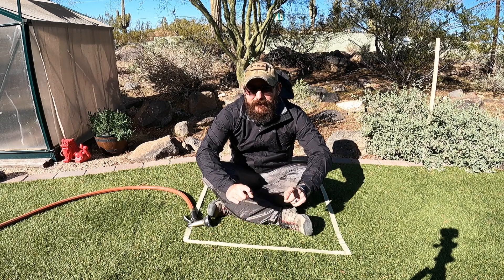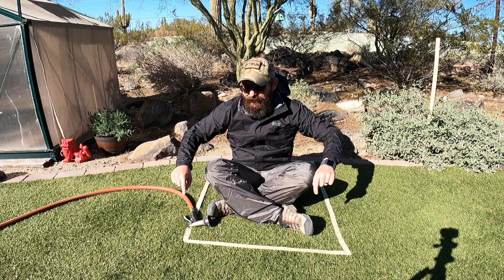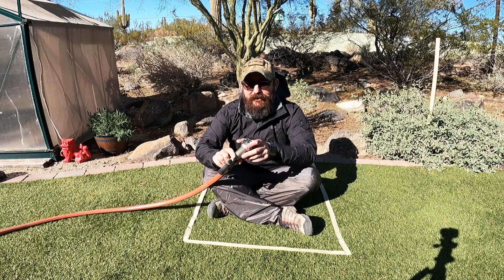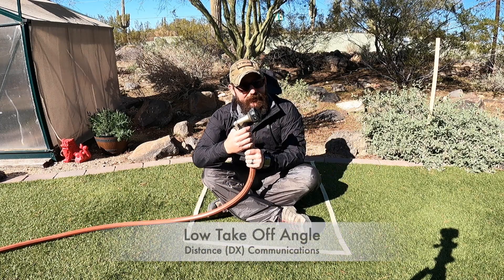Morning guys, it's the Tech Prepper. Let's imagine that I'm in Arizona — this box right here — and I have one of my typical antennas with a radiation pattern that looks something like this.